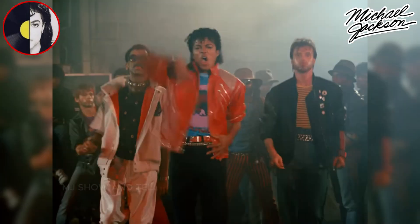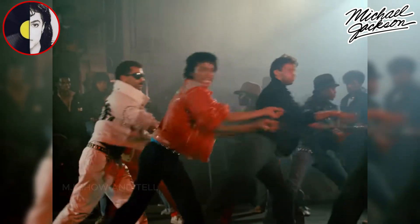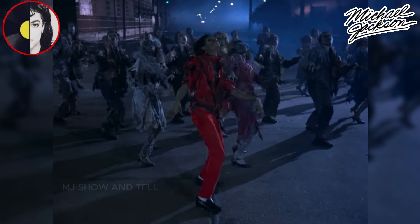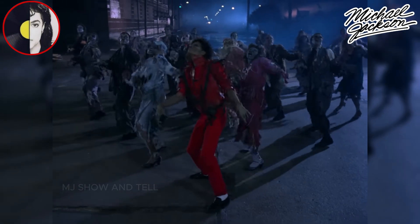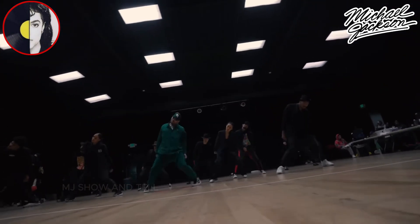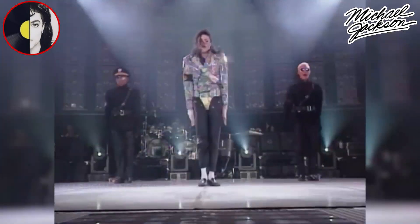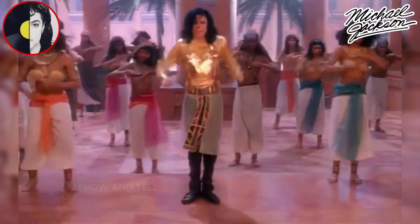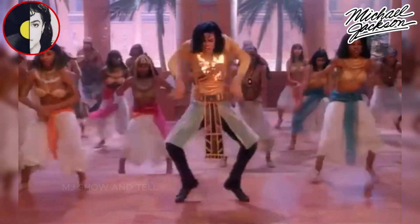His dance moves were more than just entertainment — they were a cultural phenomenon that transformed the music industry, inspired countless artists, and left a lasting legacy in the world of dance and performance. His contributions to music and dance continue to be celebrated and remembered to this day. Michael Jackson's influence on the world of dance is immeasurable, and his legacy continues to inspire generations of dancers and music lovers.